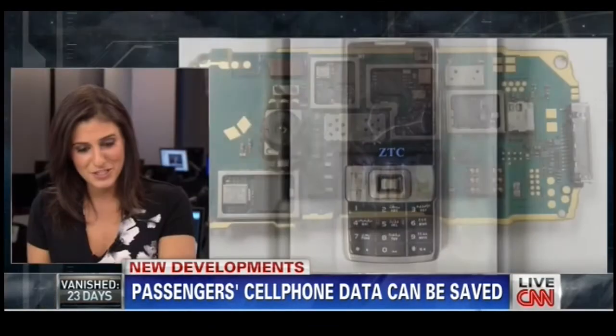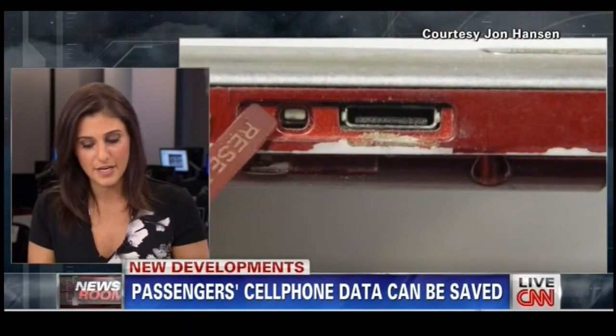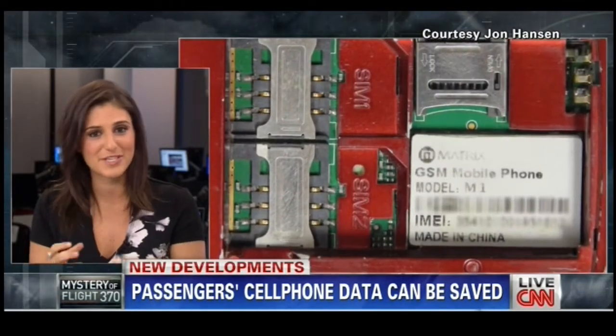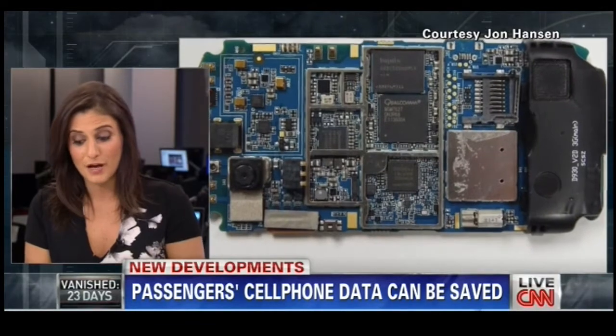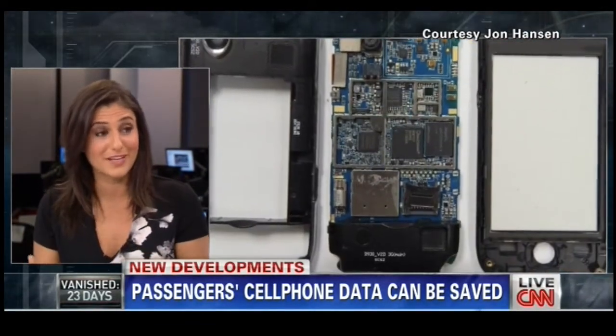If a device is really damaged, they have a technique called the chip-off technique, which is exactly what it sounds — you take the chip, clean it up, put it in another very similar device, and then you can start trying to extract data. It's almost like a puzzle; you're manually putting together different types of data. These are photos of phones that were really damaged, and they were actually able to find lots of data on them.